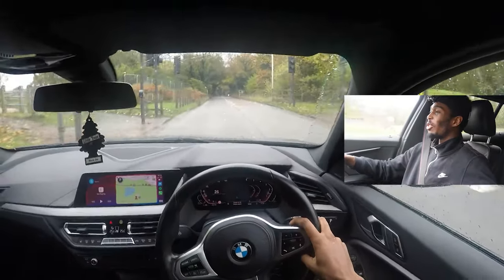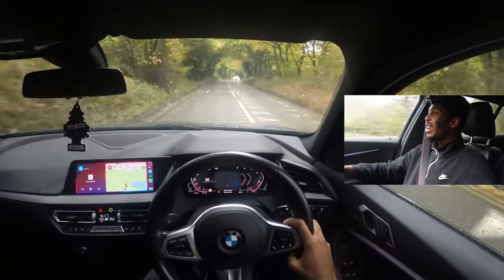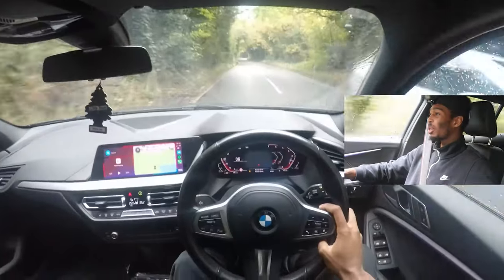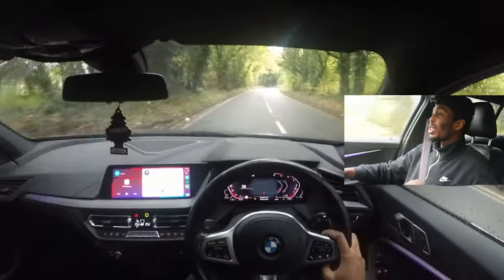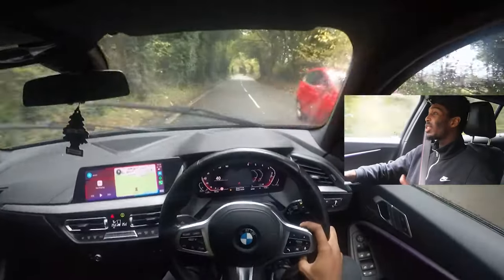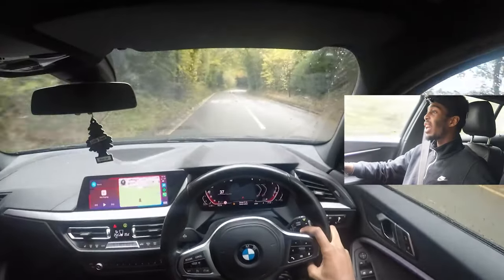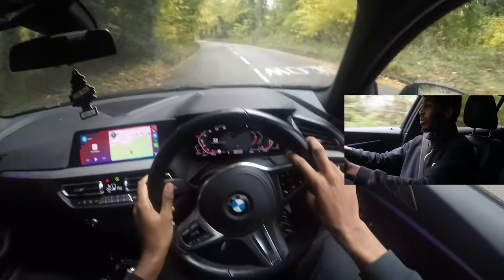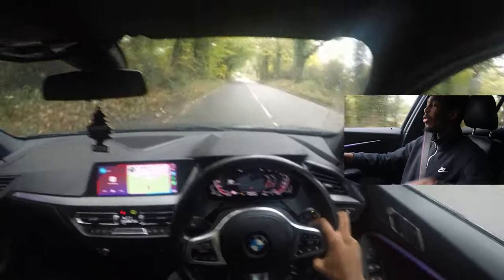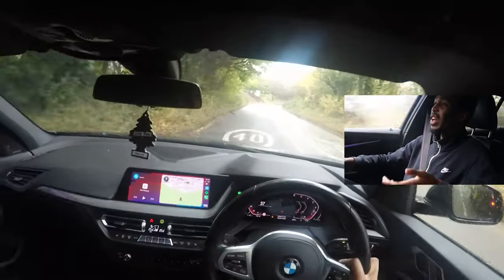It feels good to be on the road. I love this new angle, I can't stop looking at it. The thing I wanted to talk about is a track day — obviously it's getting to winter now so most tracks are going to be closed, but I really want to get a track day in this car because I won't be having it for long.